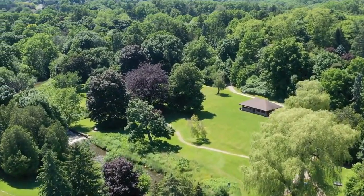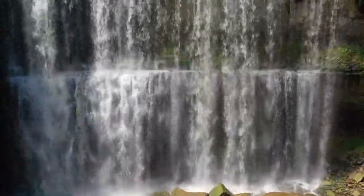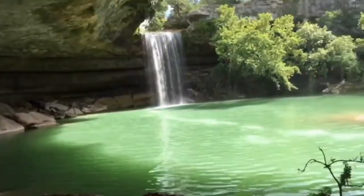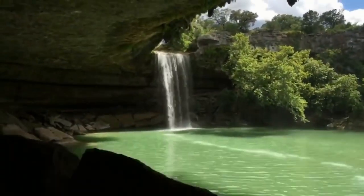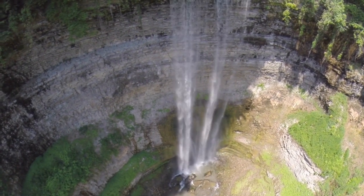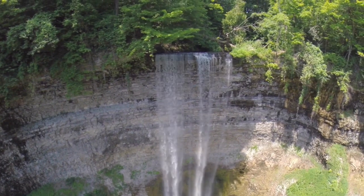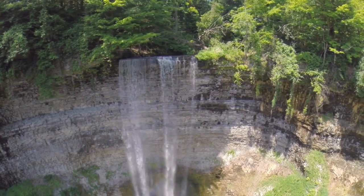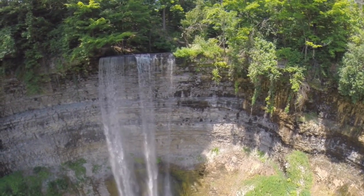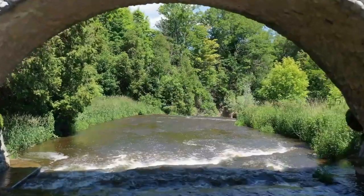You can access additional waterfalls in Hamilton by following clearly marked paths. One well-liked route is the Great Falls Loop — an enjoyable escarpment route spanning 3.5 kilometers with stunning vistas of the nearby rural landscape, including the magnificent Great Falls. Tews Falls is also a noteworthy attraction, measuring 41 meters in height and located within the Webster's Falls Conservation Area in Dundas. Other remarkable waterfalls include the Devil's Punch Bowl at 37 meters, Webster's Falls at 22 meters, and Tiffany Falls at 21 meters.